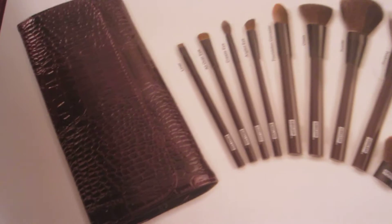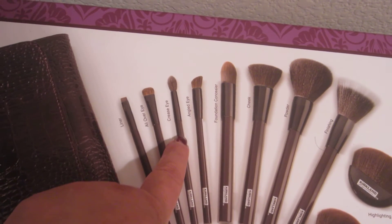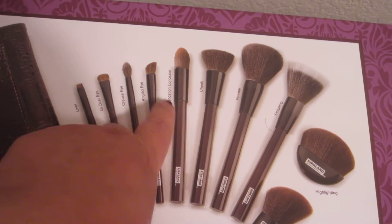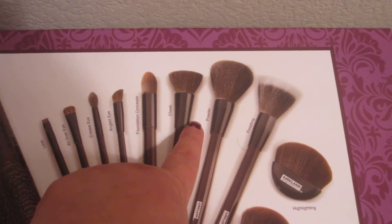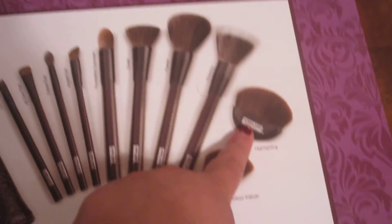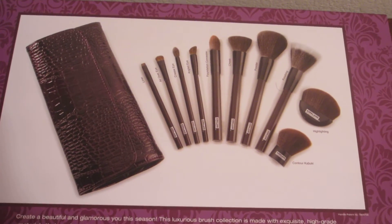Here are all the pieces you get: a liner, an all-in-one brush, the eye crease brush, the angled eye brush, the round foundation brush, a flat top cheek brush or bronzer/powder brush, a finishing brush, a highlighting brush, and this one's the contour kabuki. So there's the whole set — you guys might want to go take a look!